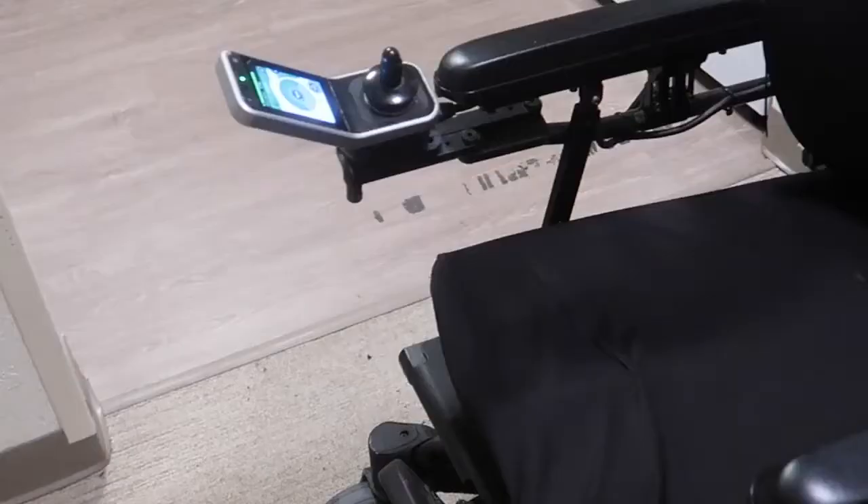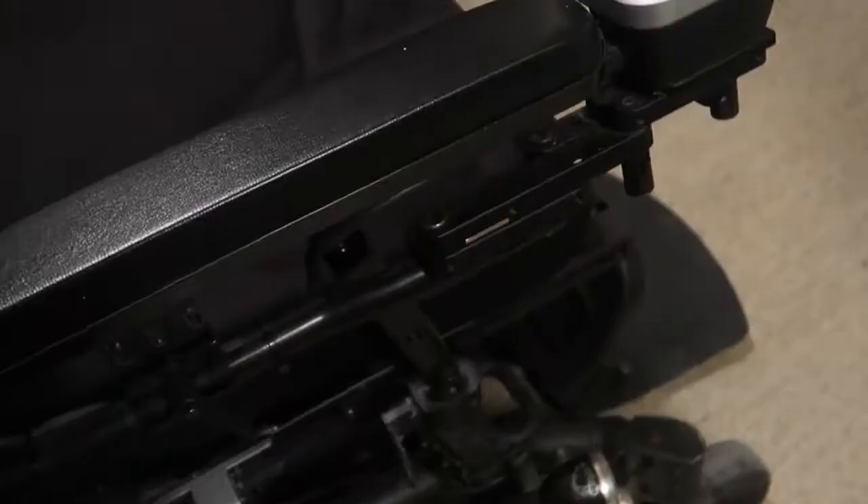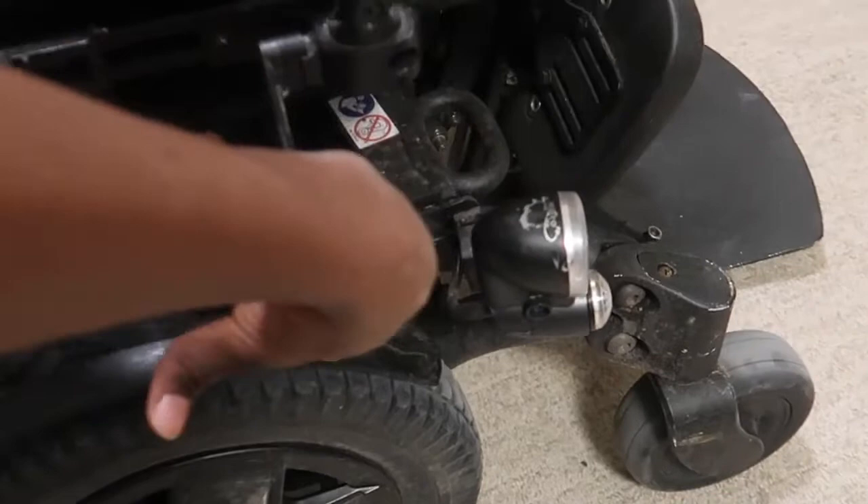This is the tour around the chair. This is the control panel. You can see I've got a tire protector around this side, and a tire protector around this side too. But for the other one, I don't.